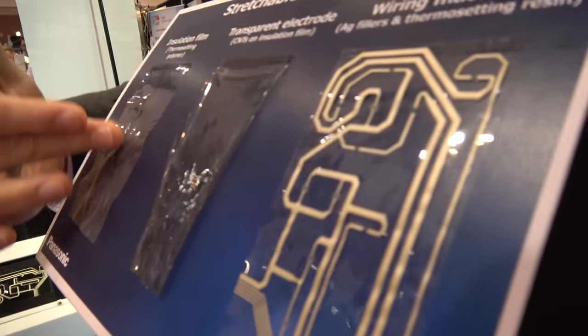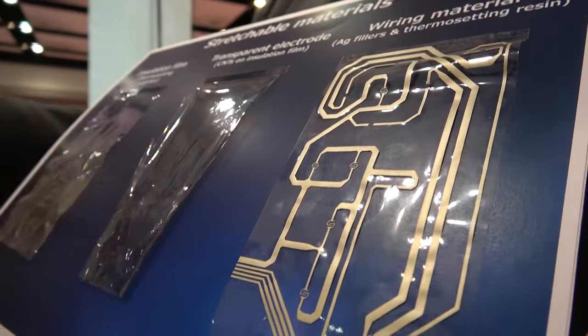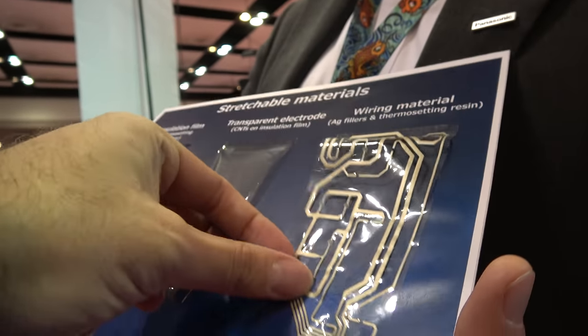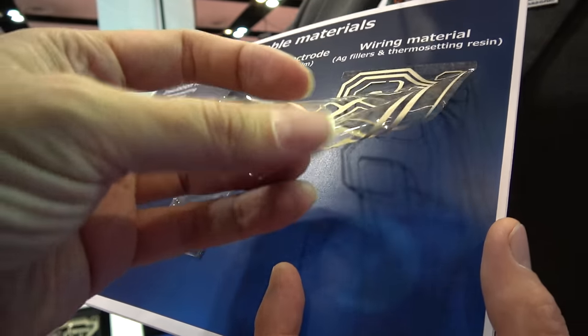On the right, the base film has been applied with a conductive silver paste, offering very high temperature resistance, very high durability, and a unique feel.